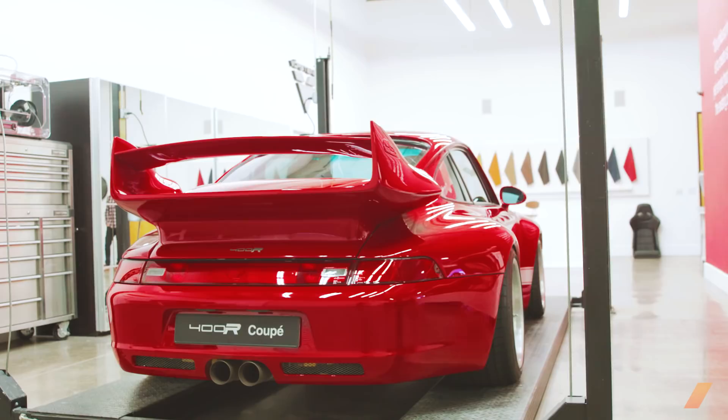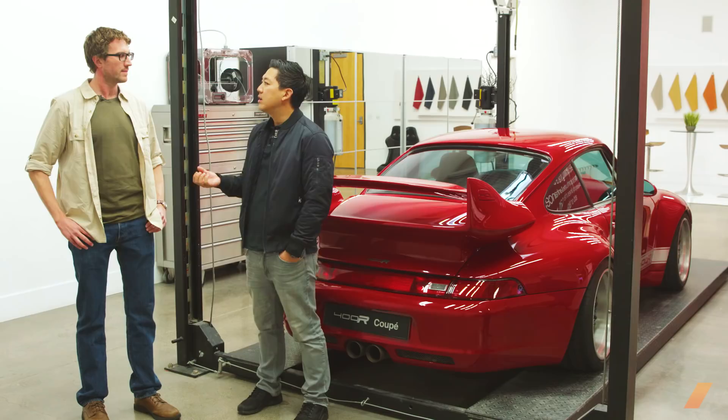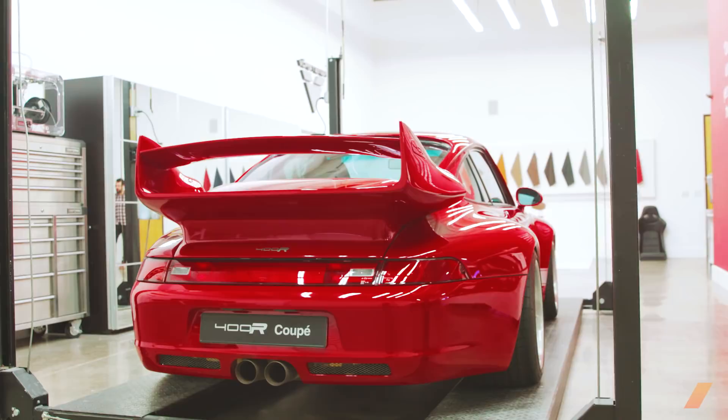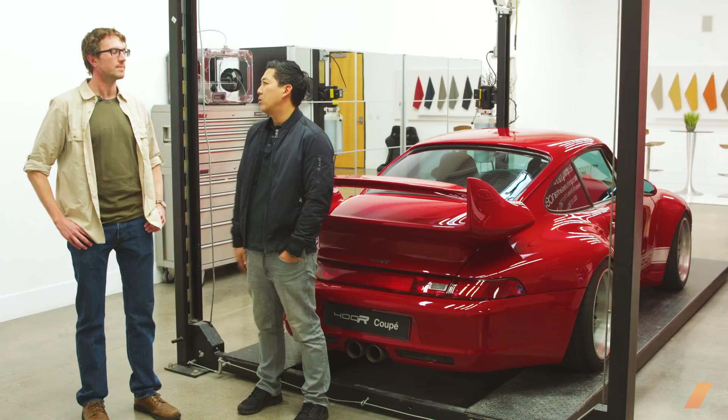So tell me, what was the genesis behind this project? What made you decide to do this? We thought that there was a missing linkage in Porsche history where there wasn't a 993 GT3 RS that Porsche had never built. It started in the gen 996, so that was the whole vision and concept behind it — to build an air-cooled GT3 RS that Porsche had never built.